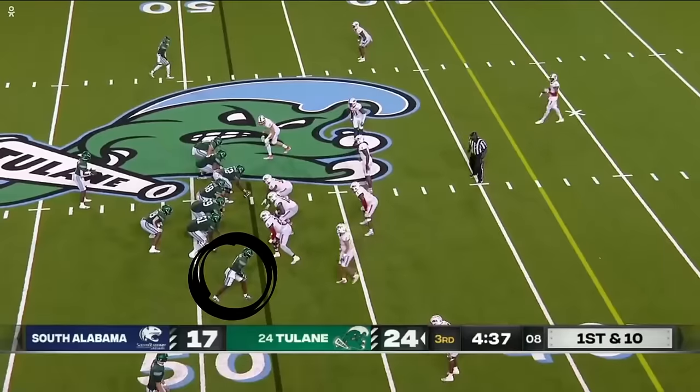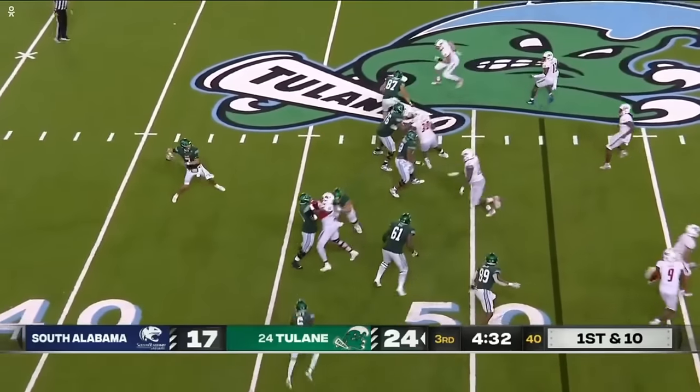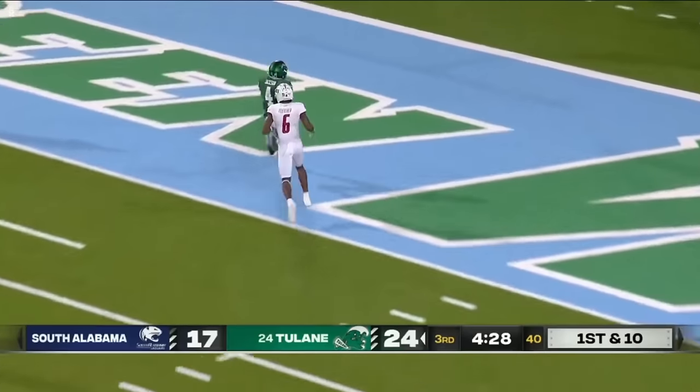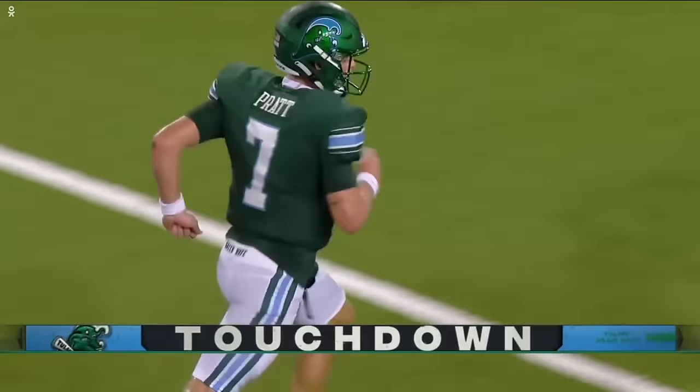Wildcat formation — saw this a lot last year with TyJ Spears. They give it back to Pratt, looking to throw. He's got Jackson deep — got him — a 48-yard touchdown strike!